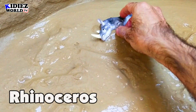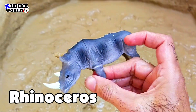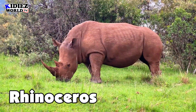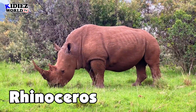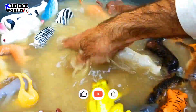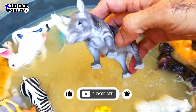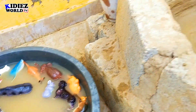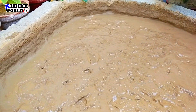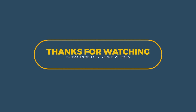And the next one is rhinoceros again. Rhinoceros is a most heavy animal. He has a deadly horn just above his nose. He is purely a vegetarian and a forest animal. Rhinoceros.